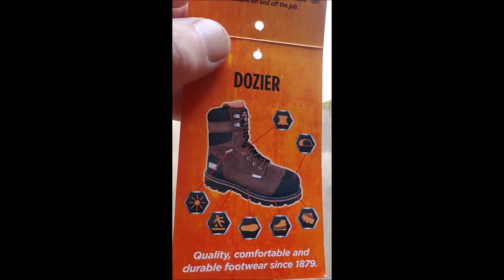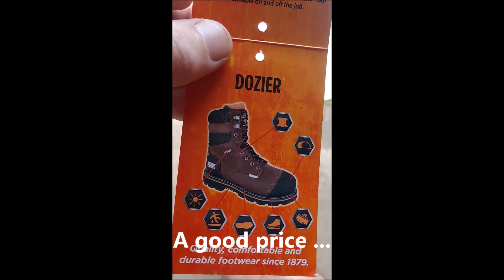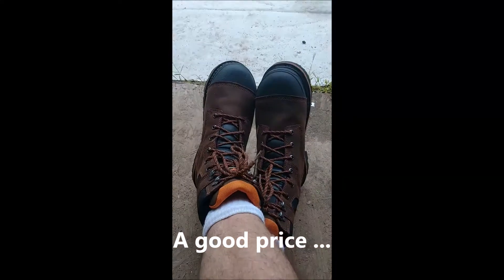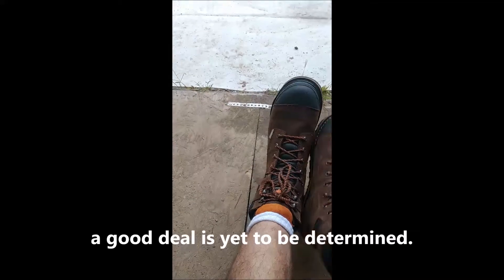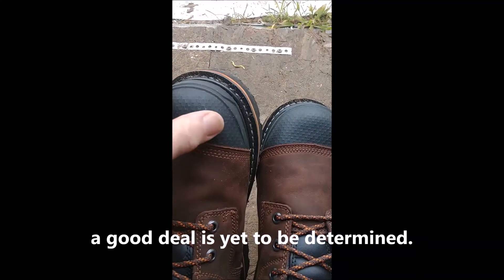They ran me about a hundred bucks. I kind of like some of the features they have and I'll point them out. Steel toe of course.